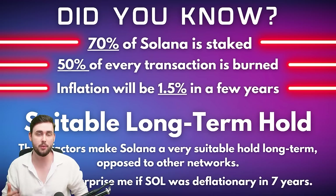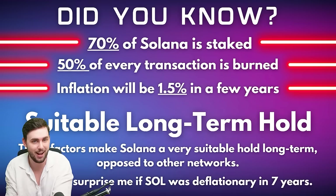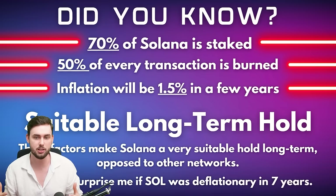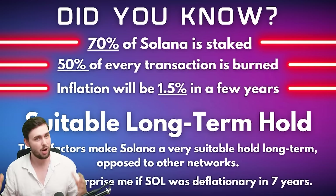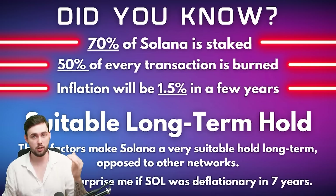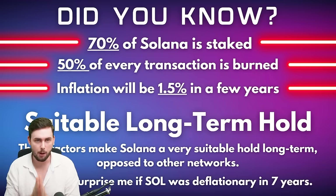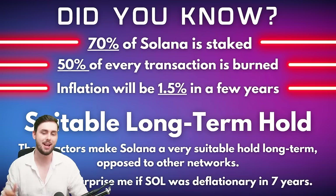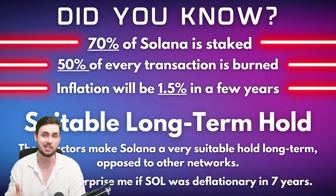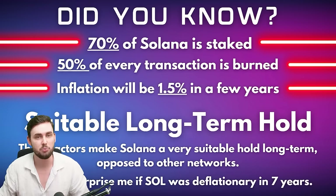Here are some important things you should know about why I'm doing this with Solana. Number one: 70% of Solana is staked — highly secure — making passive staking rewards safer. Number two: 50% of every transaction is burned, providing a natural deflationary mechanism. Number three: inflation will be at 1.5% in a few years — it's currently about 5% and disinflationary. This is one of the lowest inflation rates of any network out there, which I love. It wouldn't surprise me if Solana becomes deflationary in the next seven years.